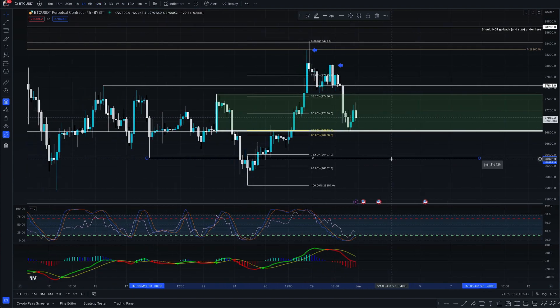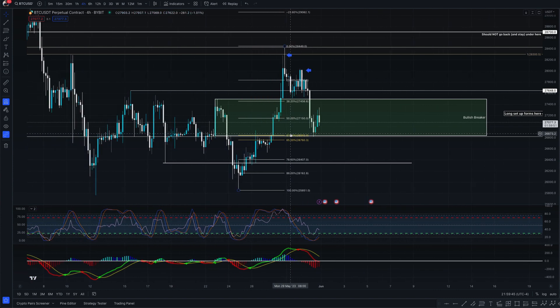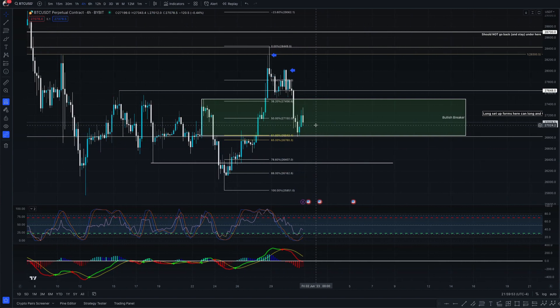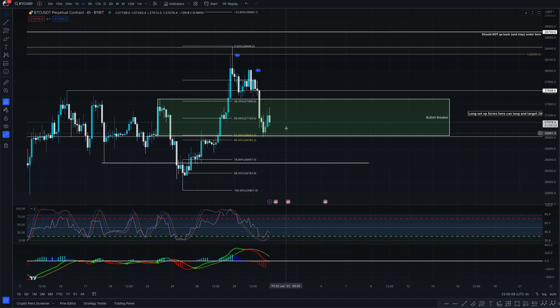But when this candle closed above the bearish order block, the bearish order block became a bullish breaker. Somewhere within this entire bullish breaker is where you want to look for longs. I like looking for longs at the 61.8 if it lines up inside a bullish breaker. Then you can go to a lower timeframe like the four-hour or one-hour and look for a bullish market structure break, a sweep, or an SFP — something to confirm the trade setup.